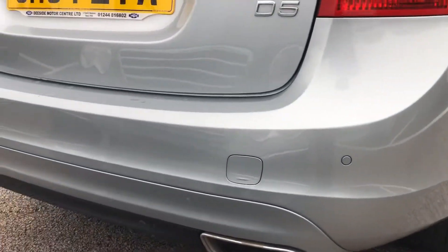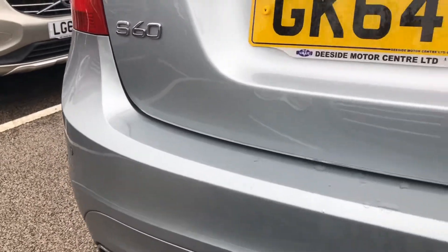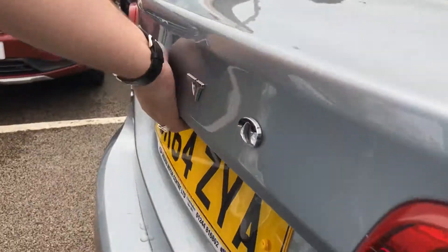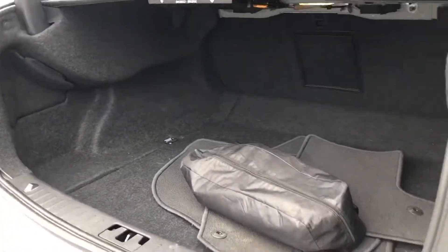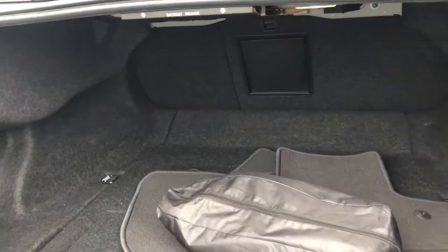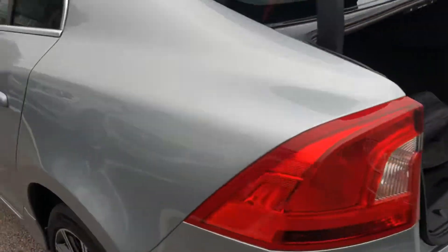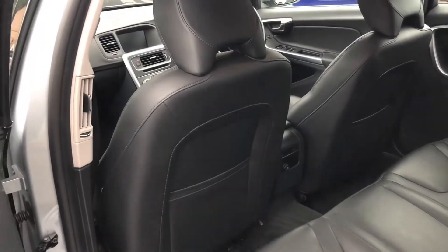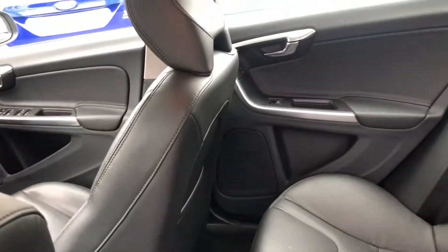It does come with rear parking sensors. Nice size boot. With a full black leather interior.